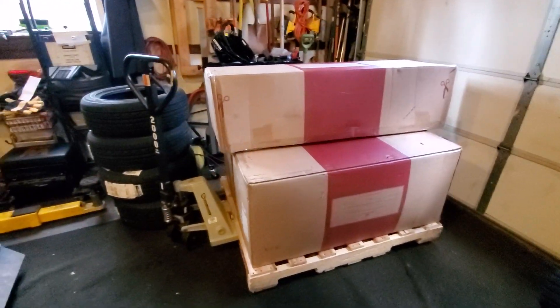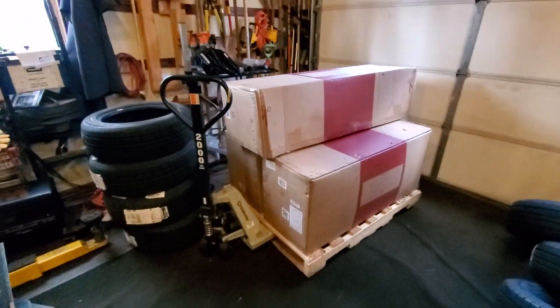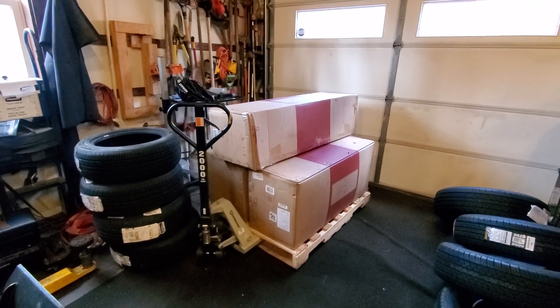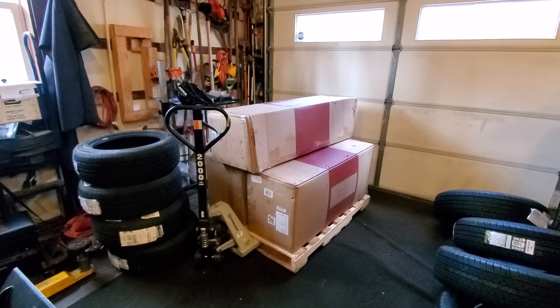The 10-foot Balsam Hill tree comes in three big boxes. I'll keep you posted and show you what it looks like once we put it up. Thanks for watching and subscribing — Brian from Garage Mahal.